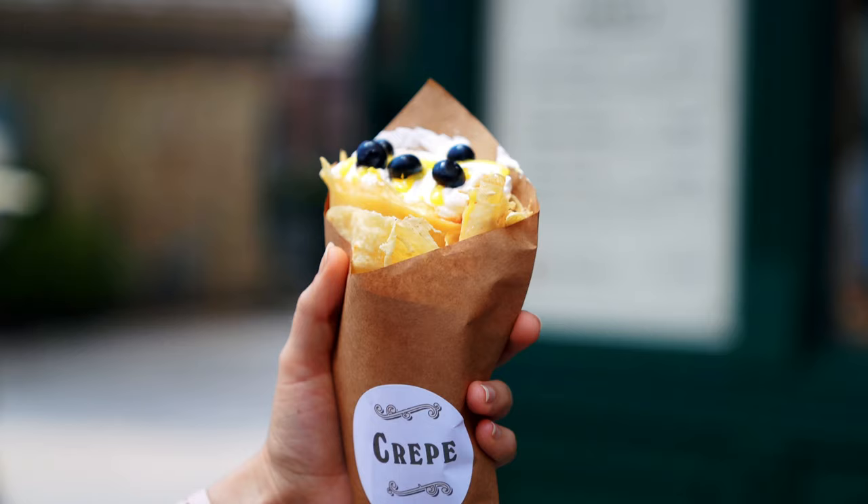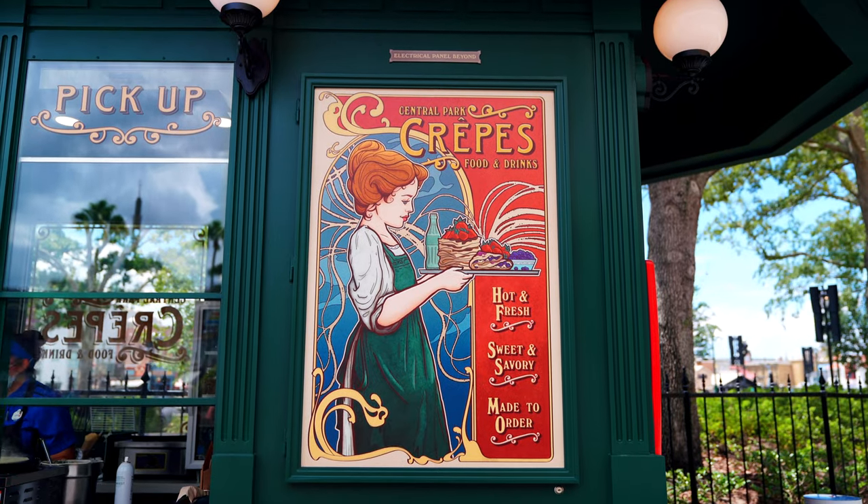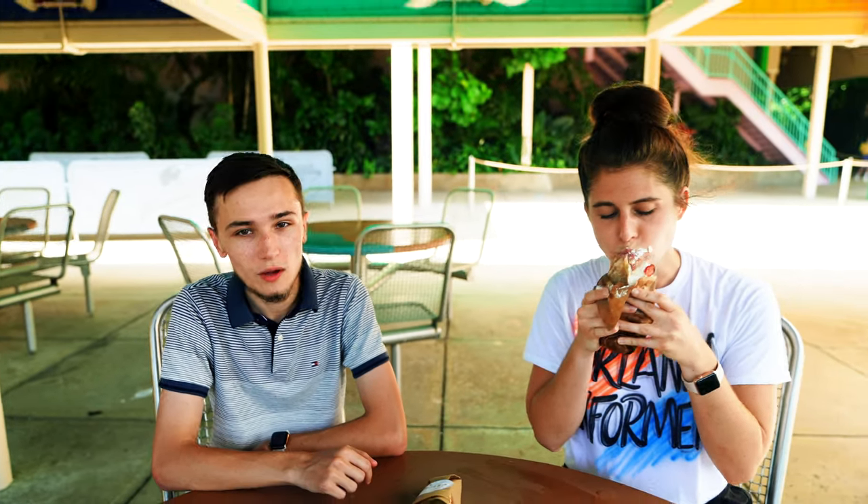Hey everybody, it's Taylor with Orlando Informer, and it's a very special day. We are trying all six crepes from Central Park Crepe. We could hardly wait so we've already gotten started. I have Michaela with us who is trying the first one with strawberries and hazelnut.